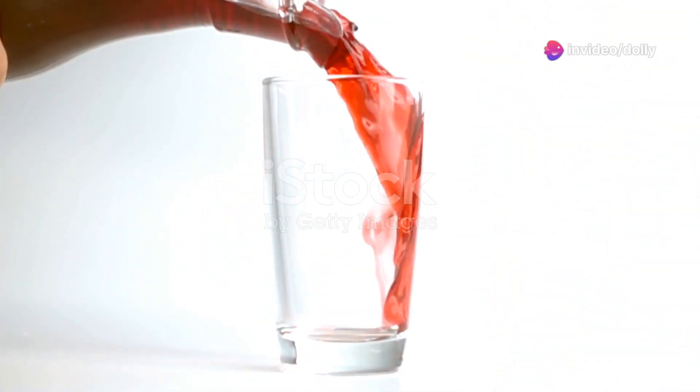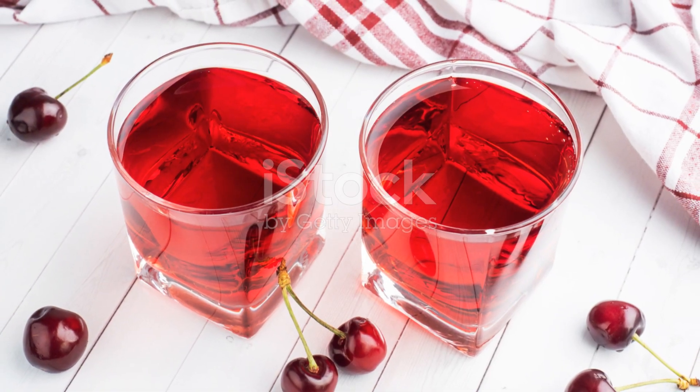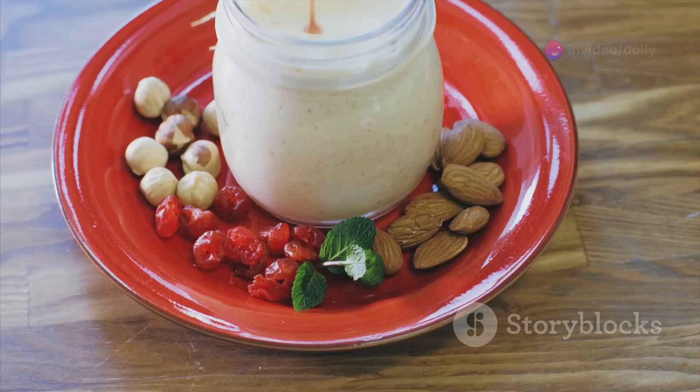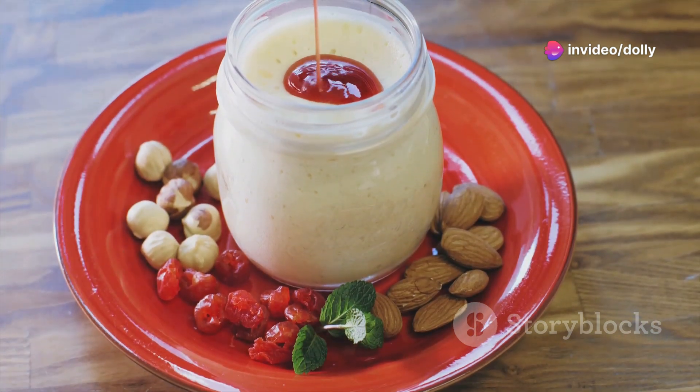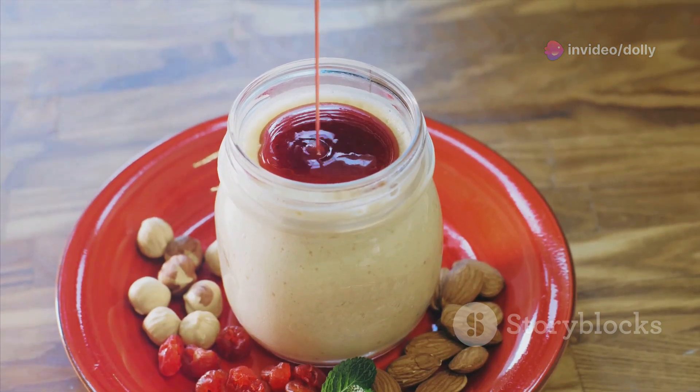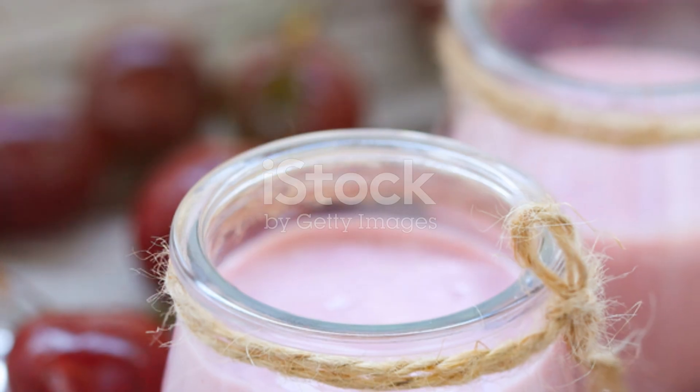Now that you know the incredible benefits of tart cherry juice, let's explore some delicious ways to incorporate it into your daily routine. Sure, you can drink it straight, but why not get creative? Start your morning with a refreshing tart cherry smoothie — blend it with your favorite fruits like bananas, berries, and a splash of almond milk for a nutritious kickstart to your day.